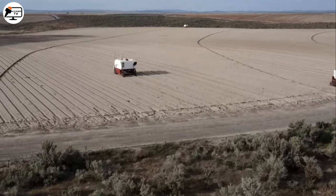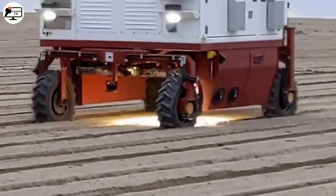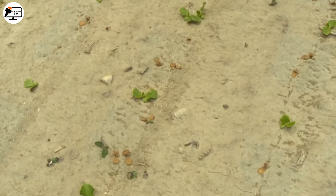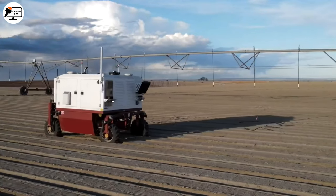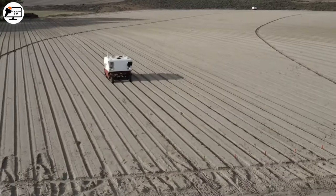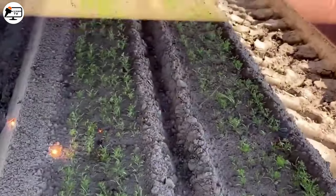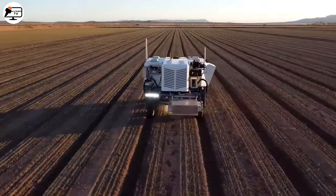We have the autonomous laser weeder, an eco-friendly weed-killing wonder. As the demand for organic produce grows, this machine comes as a blessing, eliminating weeds without harmful pesticides. Its precision laser technology works tirelessly, killing over 100,000 weeds per hour while preserving the cultivated plants. With its 74-horsepower diesel engine, it operates day and night, guided by computer vision.